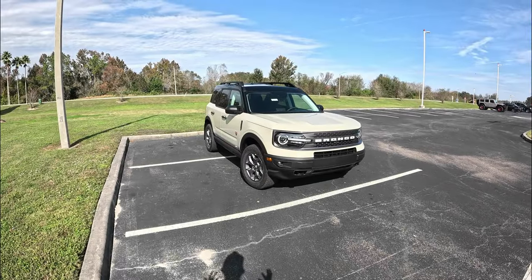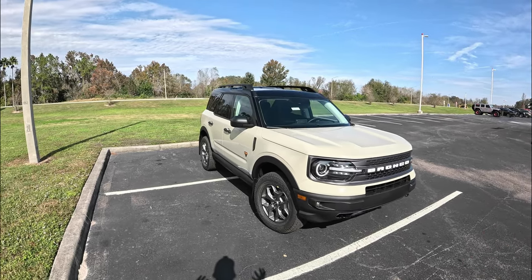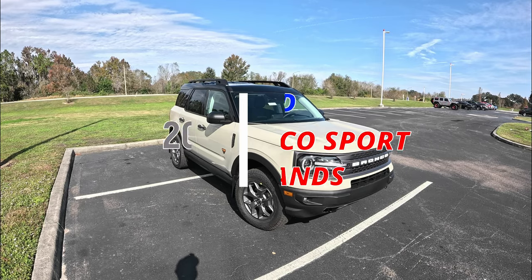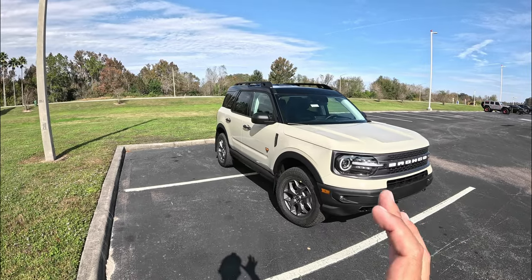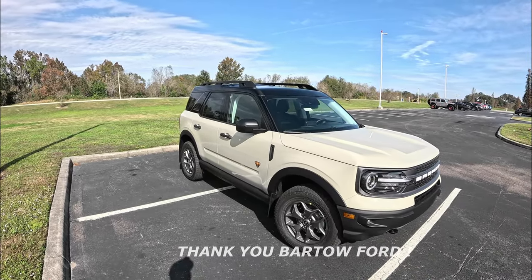Good morning everybody, welcome back to Peter's Auto Vlog. This is Peter — hope everybody had a fantastic holiday season. In today's video we're going to get behind the wheel of this 2024 Ford Bronco Sport Badlands. Before we go on, I want to give a big shout out to Bartol for allowing me some time with this Bronco Sport — a big thank you to Tim. I'll put all their information in a link to the website in the description below.